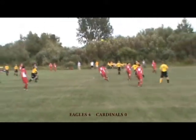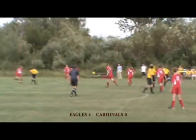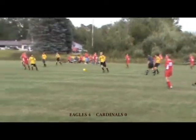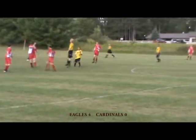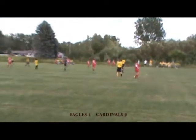Somebody needs to get control of that ball. I see a lot of people just standing around the ball — they're not even going for it. Where's the aggression we saw earlier? That's a good question, Rico. Rico Suave.